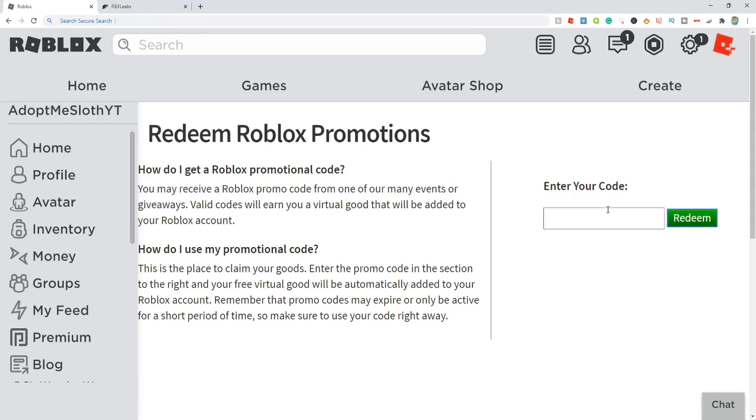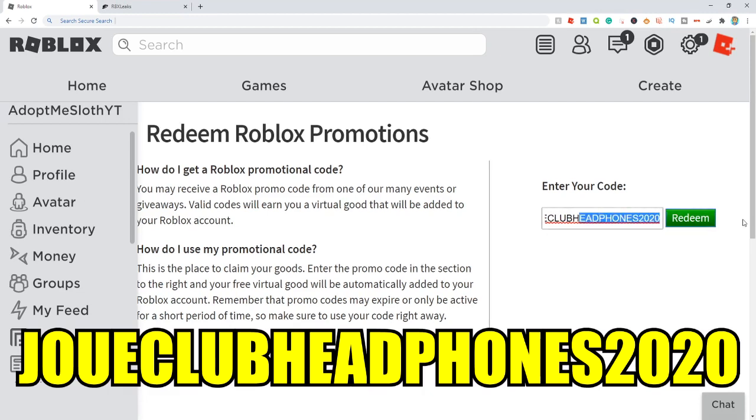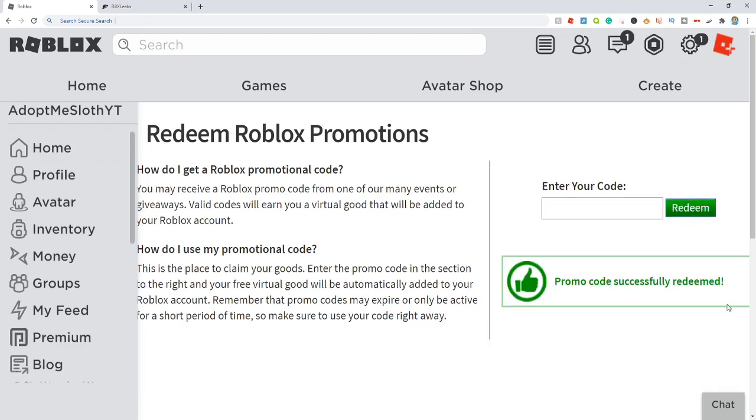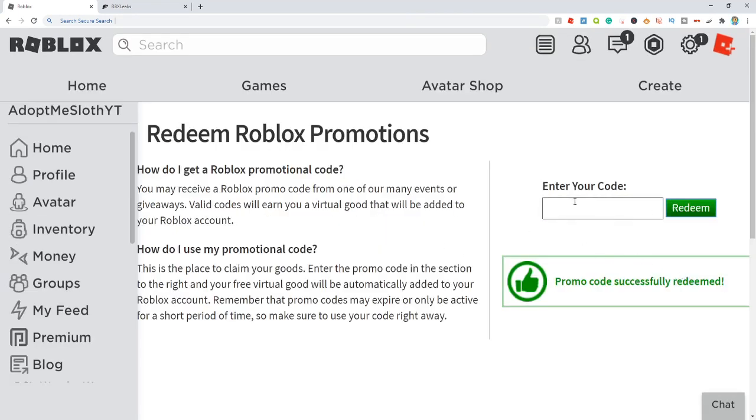So the first code — and happy 4th of July, I'm uploading this on the 4th of July — the first code that works is one that came out pretty recently. It is JoueClubHeadphones2020. Joue is spelled J-O-U-E, and then Club, and then Headphones 2020. It's a bit long, but let's click redeem. And this code right here — successfully redeemed! So this one does still work, and it's going to give you a pair of headphones that look really, really nice.